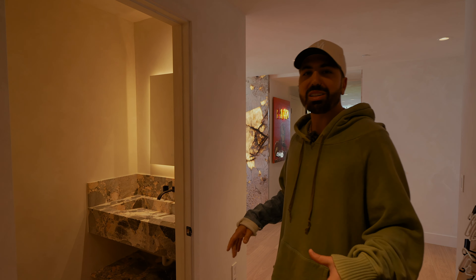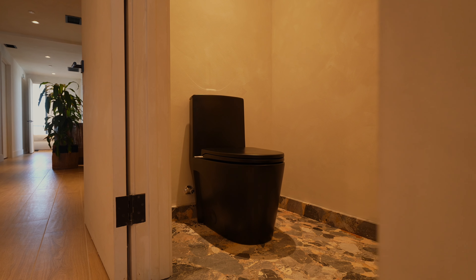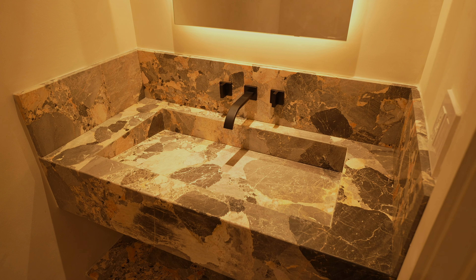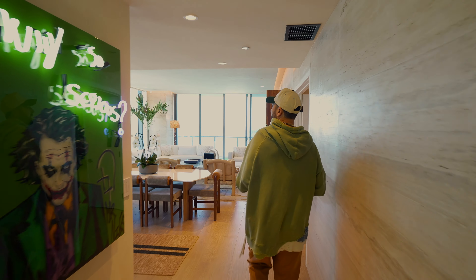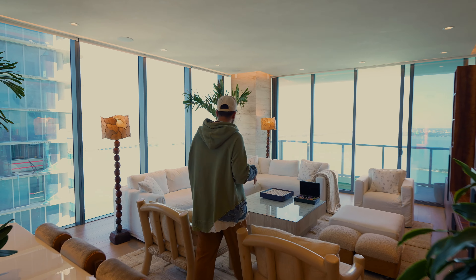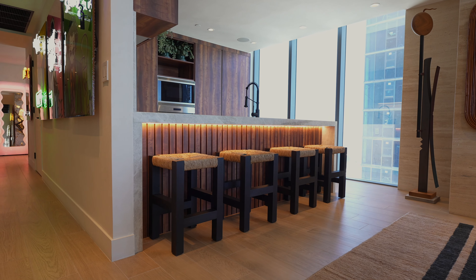Just for some background: when I bought the place it was a complete shell — all white inside, nothing, no floors. I designed everything from scratch. We picked the Italian marble called Breccia Cepo. This is the first project I committed to fully designing myself, and the goal was to achieve an organic modern vibe. I really didn't know how far I'd take it, but once I got started I fell in love with it.